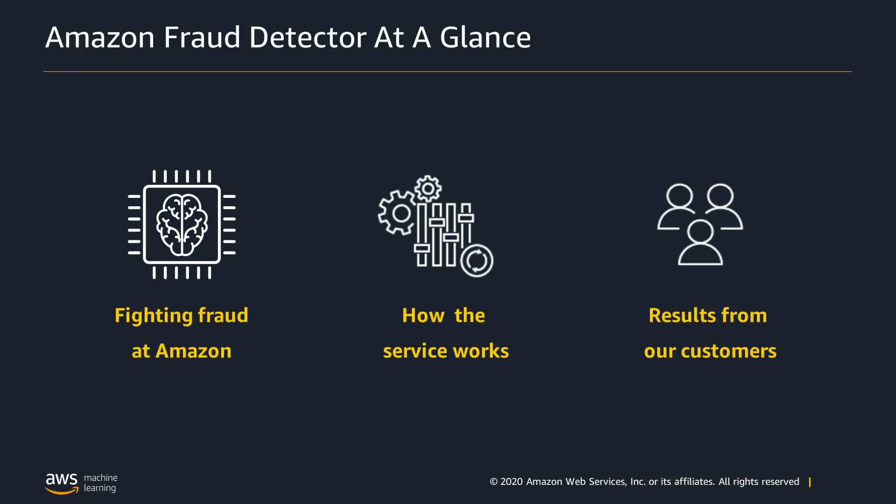In this video, I'll share the background on the problem of fraud and the history of fighting it at Amazon, explain how Amazon Fraud Detector helps detect and prevent fraud, and share some of the results our customers are seeing with Fraud Detector.